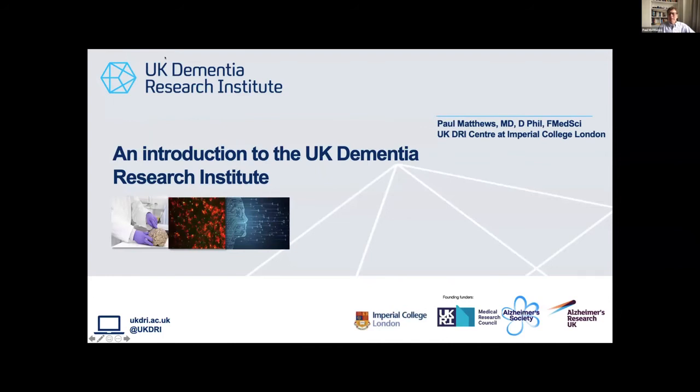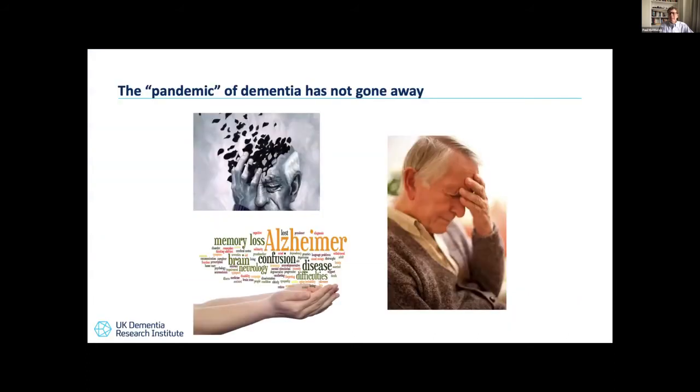Good morning everyone, it's a pleasure to join you and participate in this KTN webinar. I'm going to give you a brief introduction to the UK Dementia Research Institute. As we live through the COVID pandemic, the pandemic of dementia has not gone away. Currently there are over 850,000 people in the UK living with dementia, over 5 million in the US, and over 50 million globally. By 2050, the number is expected to reach almost 150 million globally. This is a massive problem and it's going to need transformative approaches — it's a fantastic opportunity for the private and public sector.